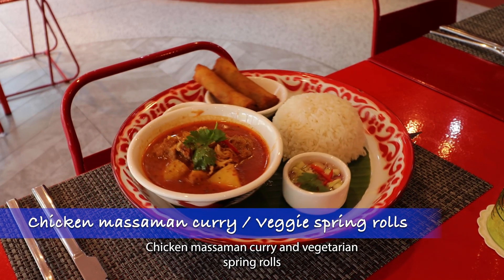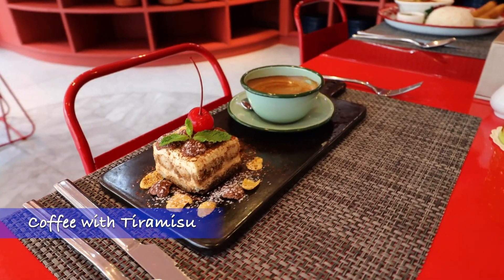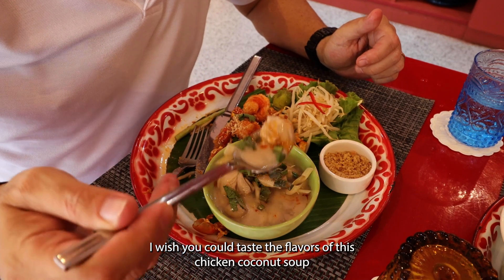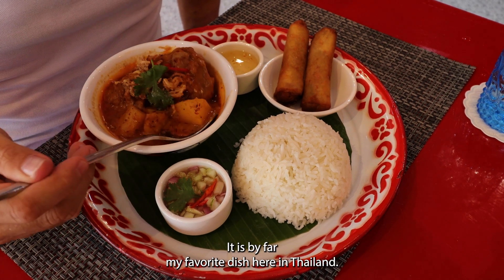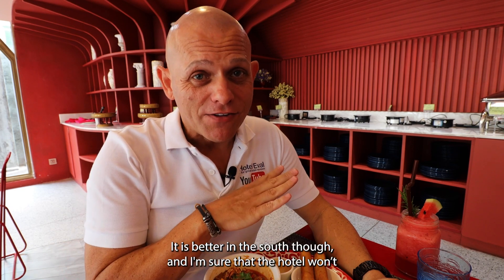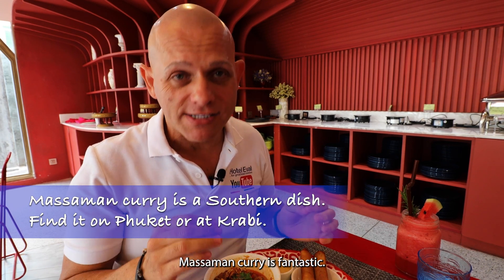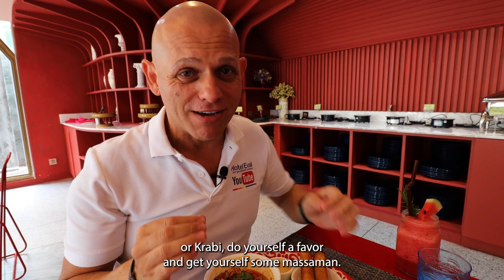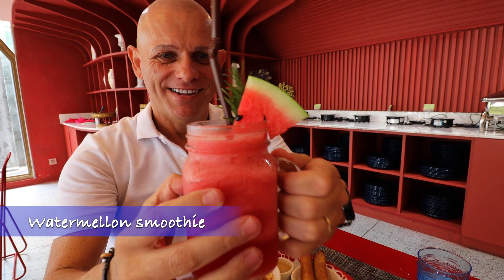Chicken Massaman curry and vegetarian spring rolls, Prong Patai with a serving of chicken coconut soup, and coffee with tiramisu. I'm really very impressed by the food. I wish you could taste the flavors of this chicken coconut soup — the lemongrass in here is so aromatic. I absolutely love Massaman; it is by far my favorite dish here in Thailand. It is better in the south though — in southern Thailand, Massaman curry is fantastic. If you go down to the Phuket area or Krabi, do yourself a favor and get some Massaman. They also gave me a watermelon smoothie — oh, that is good.